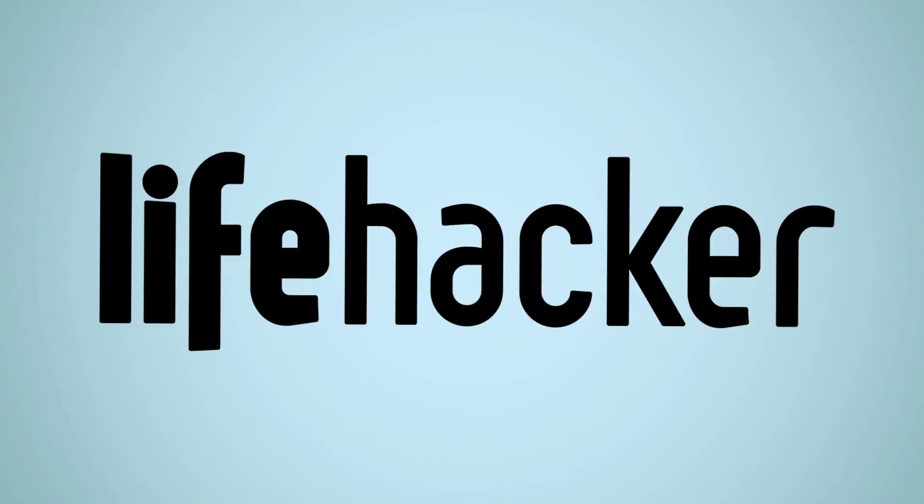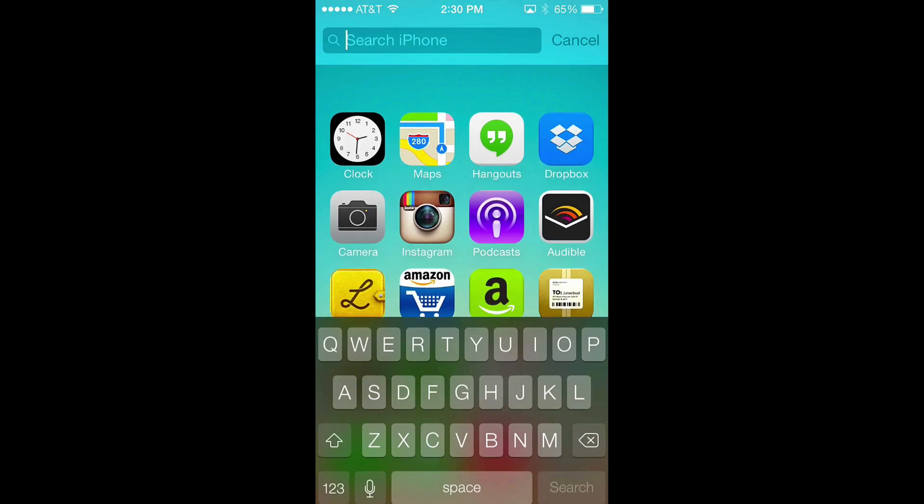iOS 7 is getting released today and that means a bunch of things have moved around. So you don't get lost, let's take a look at where they are now.